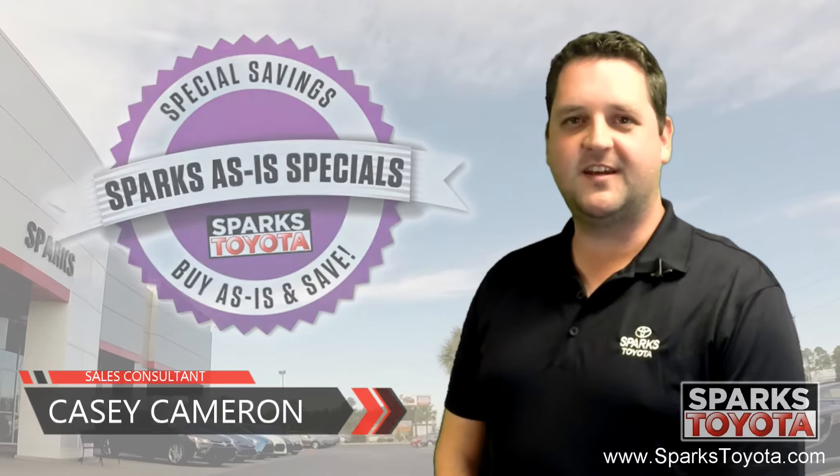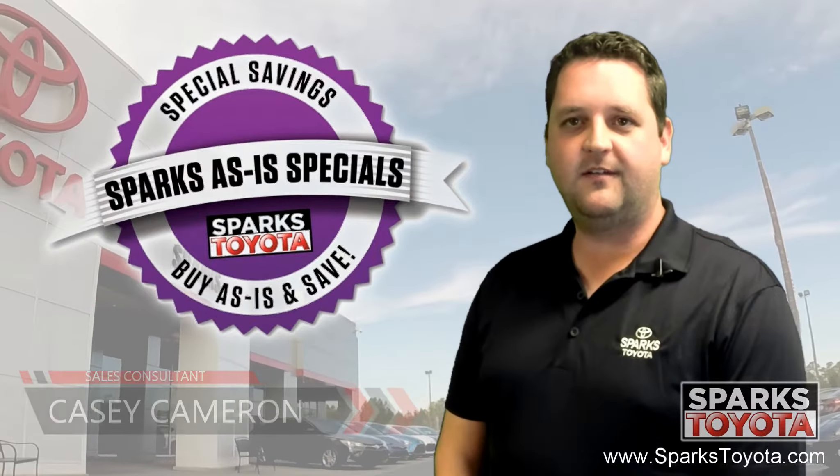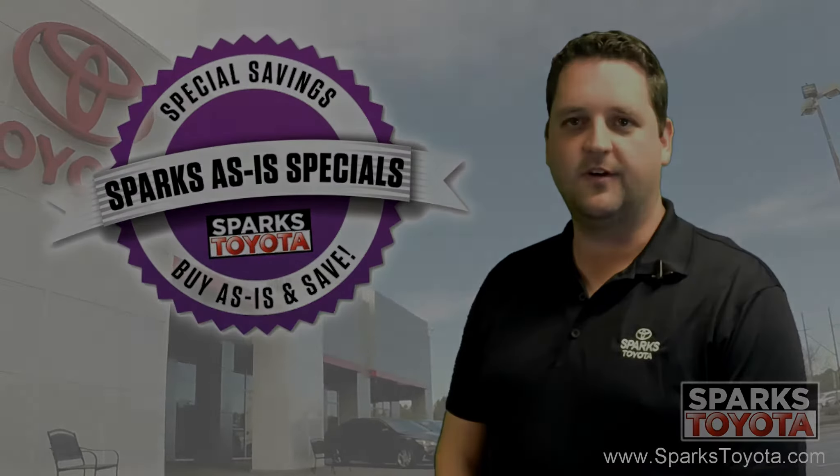Welcome to Sparks Toyota. My name is Casey Cameron, and I'm one of the sales and leasing consultants here. I'd like to take you out on our lot today to show you one of our new arrivals.